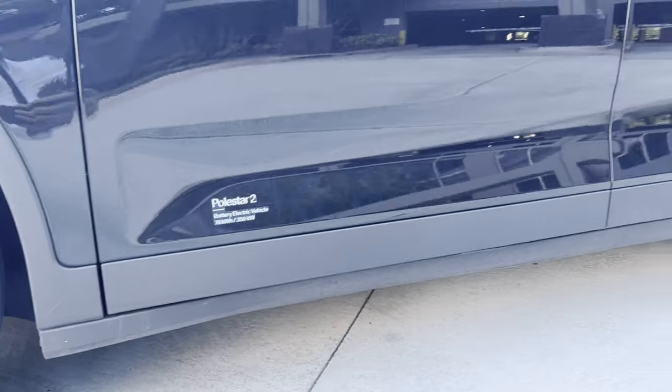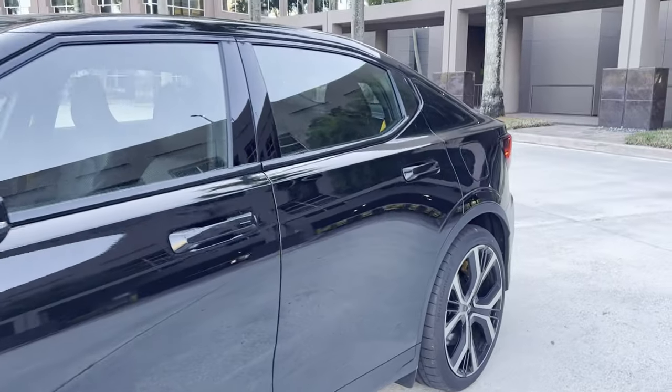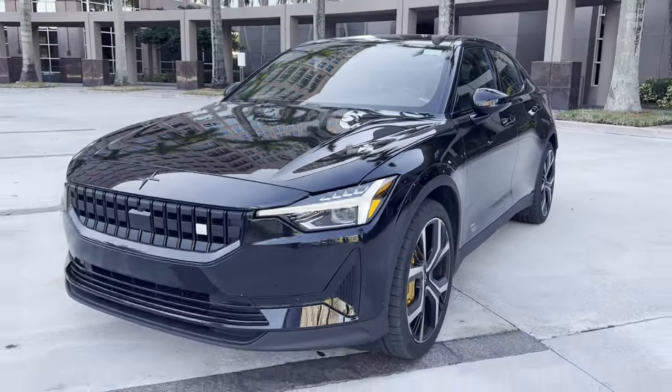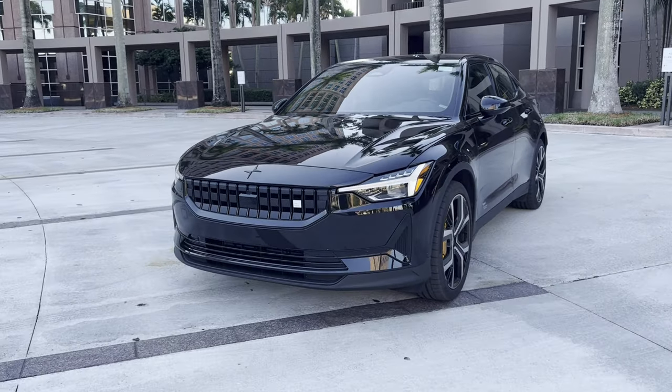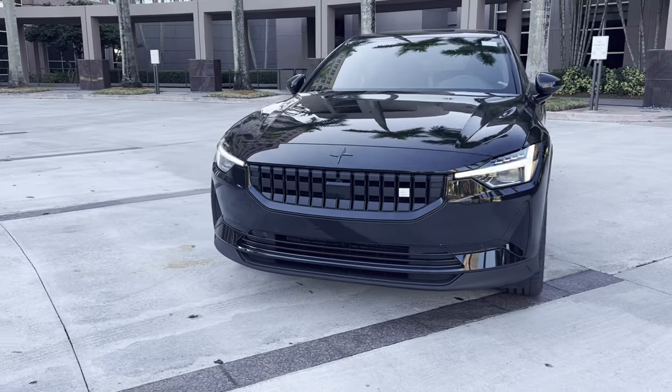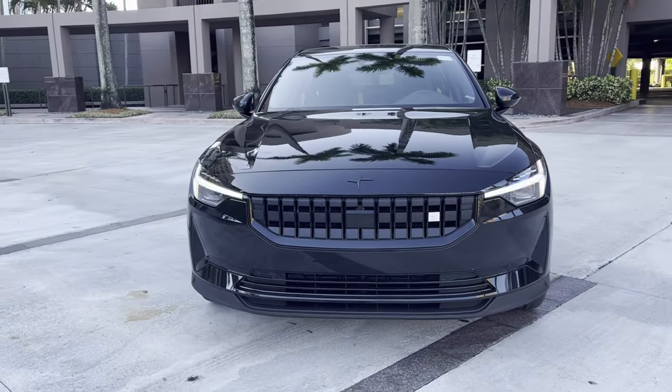I do like that they both have 20-inch wheels, but the Polestar has a little bit more tire. It's not perhaps as attractive looking, but when you're riding around town, you don't have to worry about potholes ending your day badly whenever you blow out a tire every time you hit one.